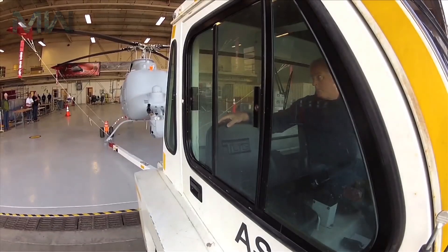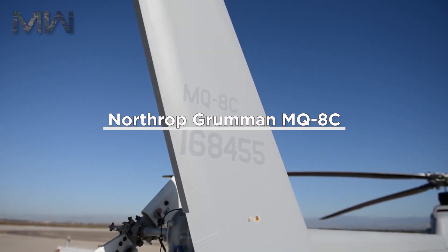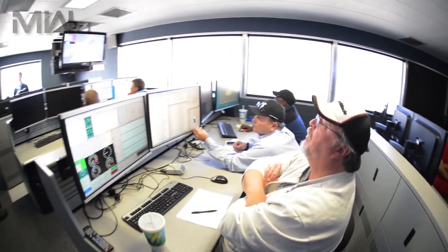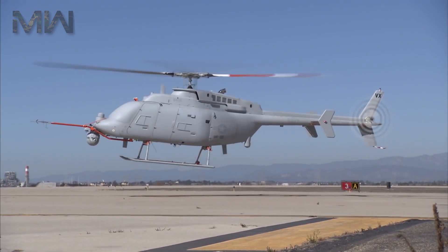Welcome back and thanks for joining us, where today I'm talking about the Northrop Grumman MQ-8C Fire Scout. It's an unmanned helicopter developed by Northrop Grumman for use by the United States Navy.